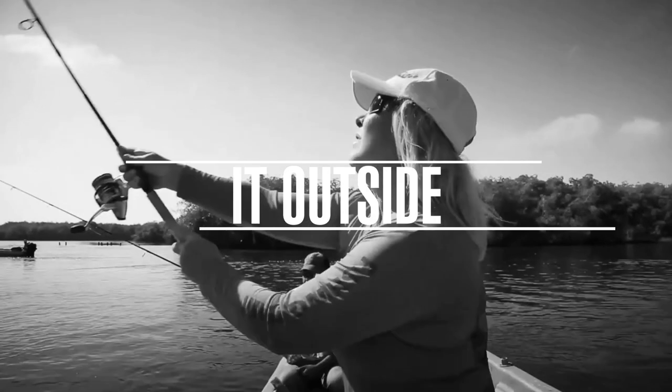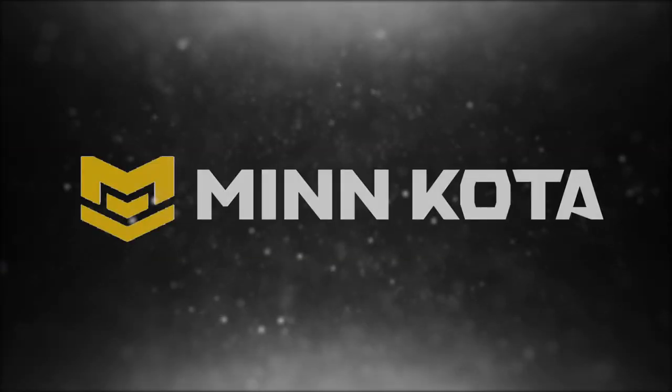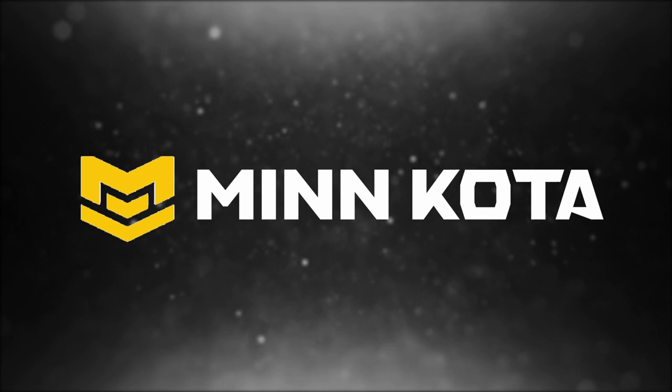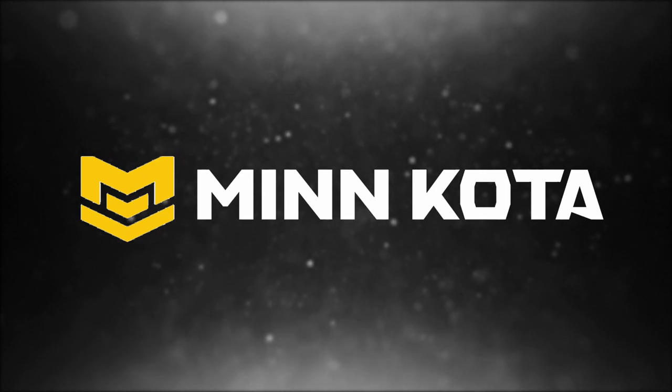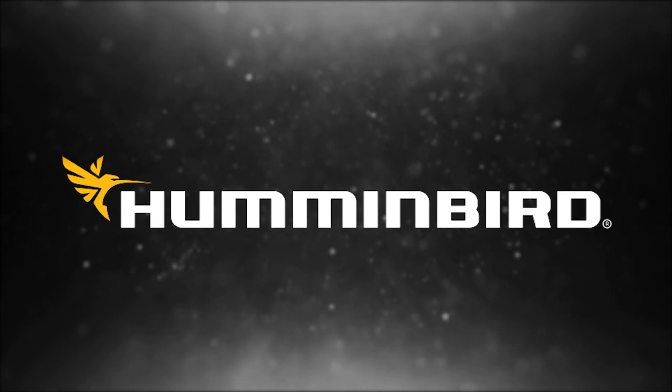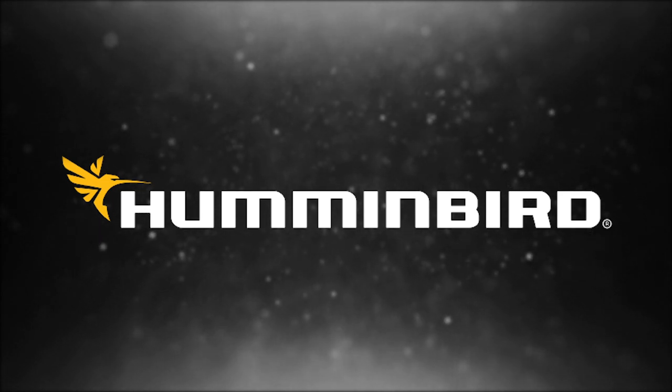This episode of Let's Take It Outside is brought to you by Minn Kota Trolling Motors — built to outlast, outmuscle, and outperform. The most trusted trolling motor on the water. Hummingbird electronics with mega down and sight imaging — fish have nowhere to hide. Simply, clearly, better.